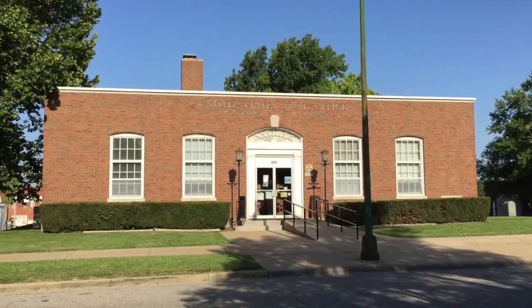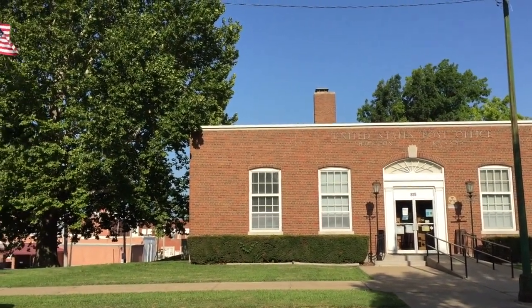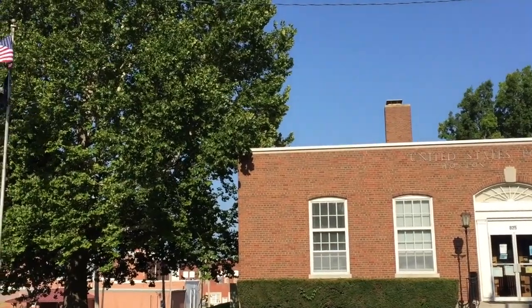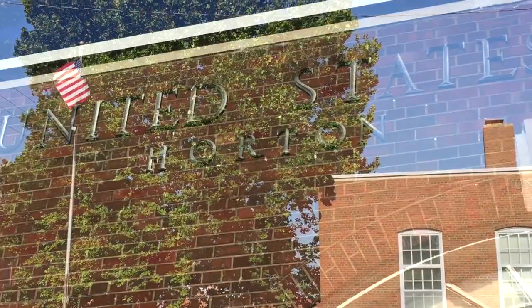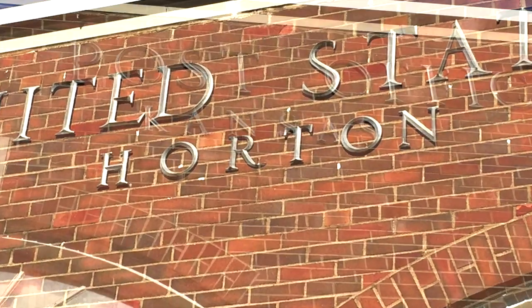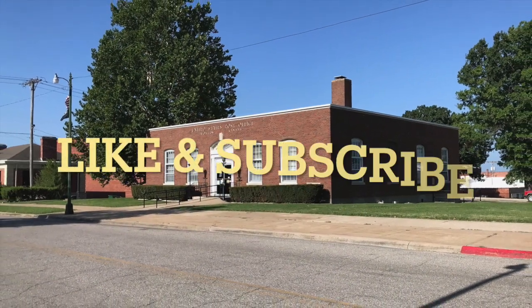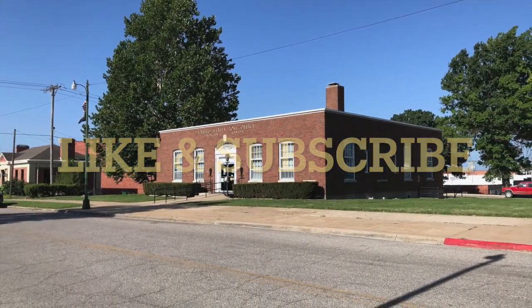And there you have it folks — two murals in the lobby by Kenneth Everett: Picnic in Kansas and Changing the Horses for the Pony Express. Thank you for watching the Horton, Kansas post office video. Have a fantastic day. See you then. Thank you.